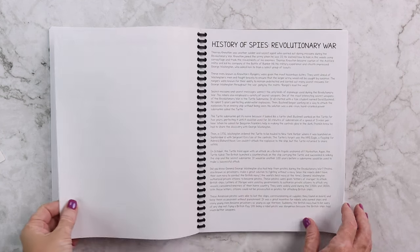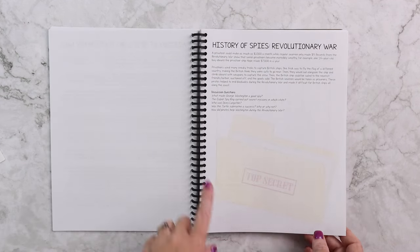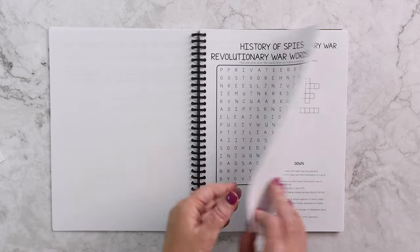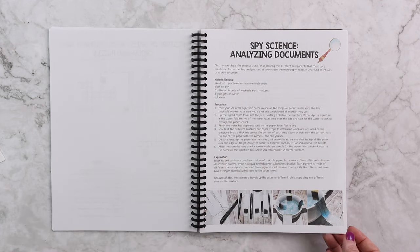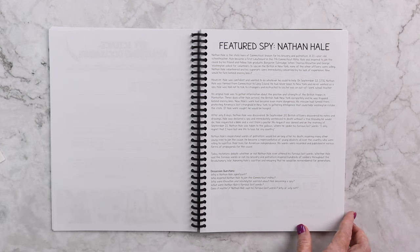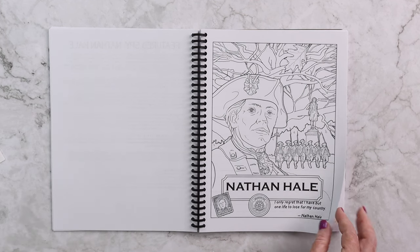We're going to focus on a different famous spy each week to go along with that. Here we have the history of spies — Revolutionary War. I wanted to make sure we had plenty of information, so that reading is about three pages with discussion questions, then we review with a word search and a crossword puzzle. This week our spy science is analyzing documents, and our featured spy is Nathan Hale.